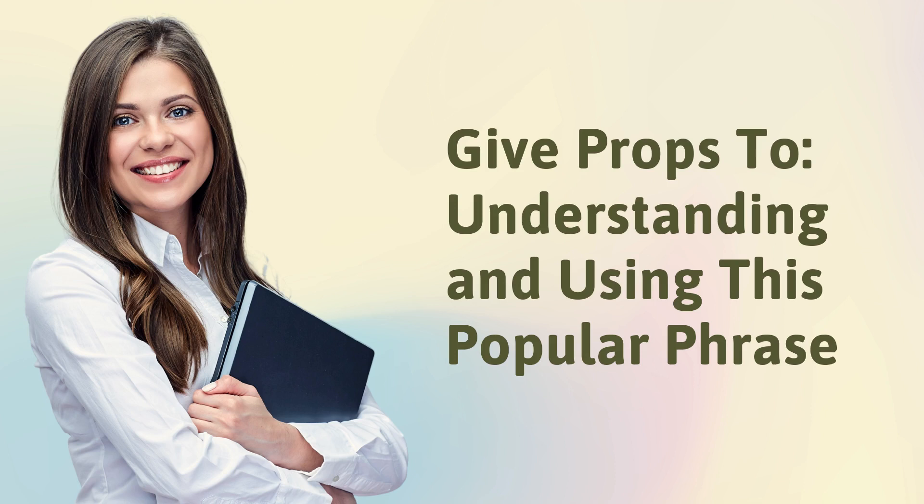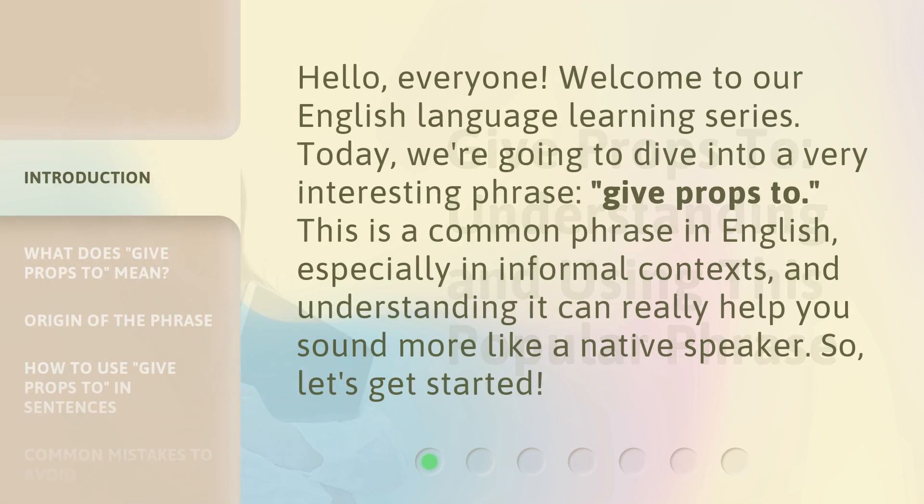Give props to — understanding and using this popular phrase. Hello, everyone. Welcome to our English language learning series. Today, we're going to dive into a very interesting phrase: 'give props to.' This is a common phrase in English, especially in informal contexts, and understanding it can really help you sound more like a native speaker. So, let's get started.